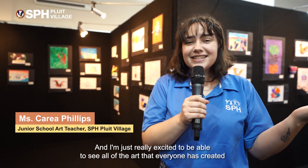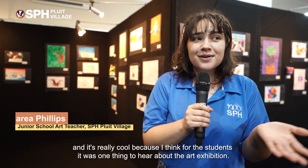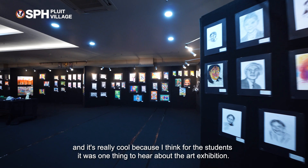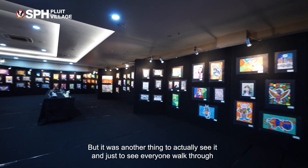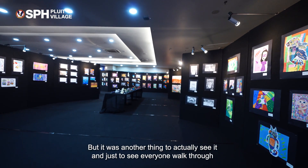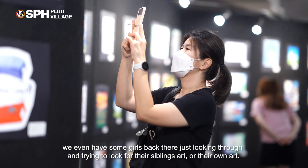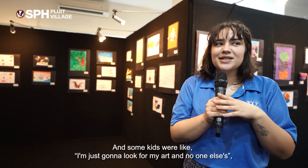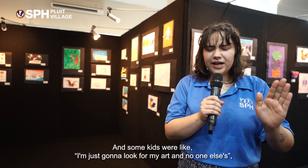I'm just really excited to be able to see all of the art that everyone has created. It's really cool because for the students it was one thing to hear about the art exhibition, but it was another thing to actually see it and just to see everyone walk through. We even have some girls back there looking for their siblings' art or their own art, and some kids were like, I'm just going to look for my art and no one else's.